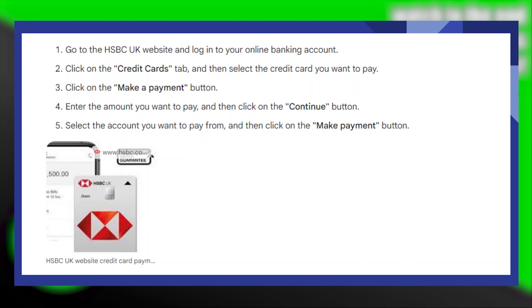Paying credit card bills to HSBC UK is very easy to do. Today I'm going to show you how to do it.